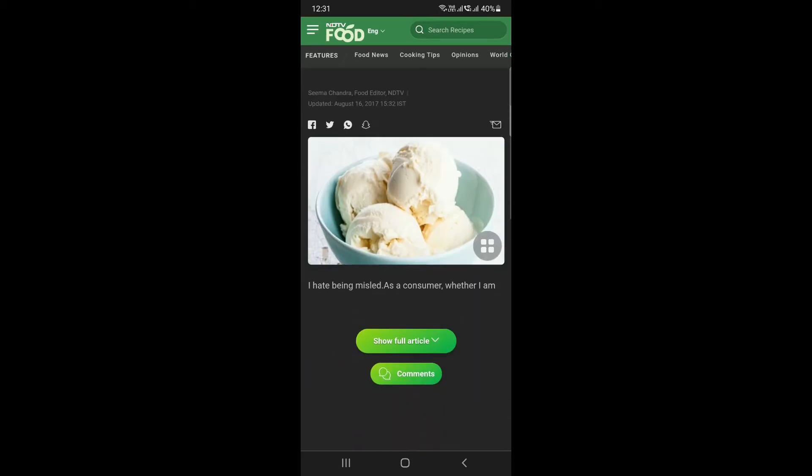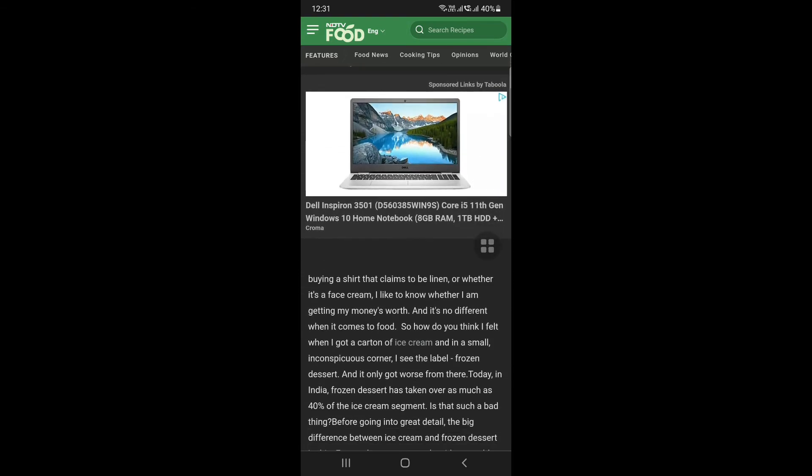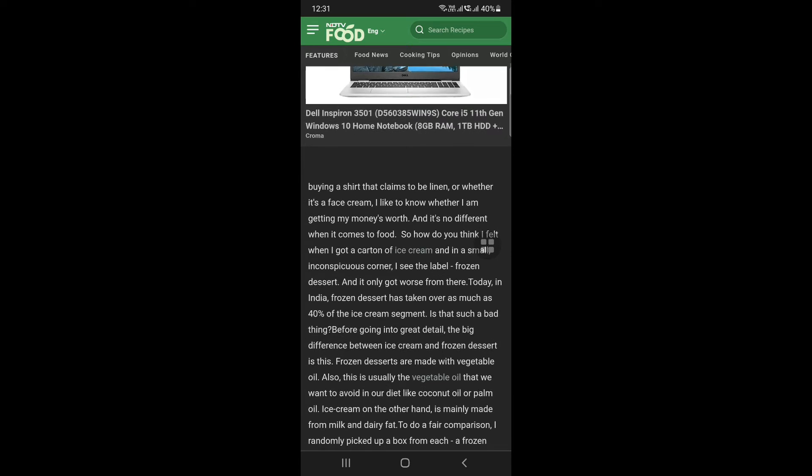There is an article in NDTV. There are two differences — they are very clear. When I read this article, there is a lot of information. That is why you can share it.